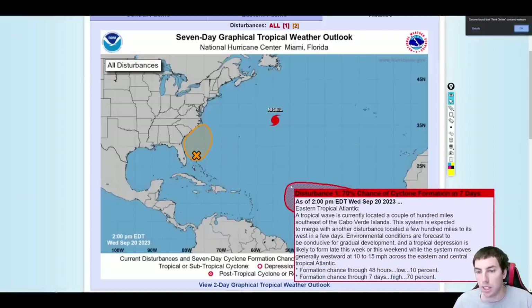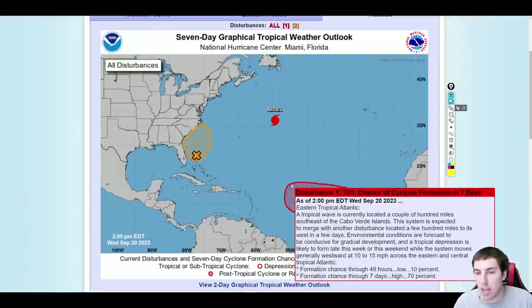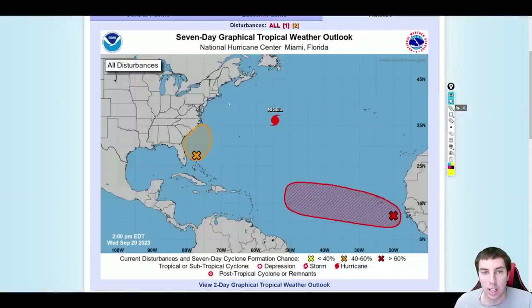We are also keeping an eye on disturbance number one, which now has a 70% chance — a high chance — for tropical formation in the next seven days. A tropical wave is currently located a couple hundred miles southeast of the Cabo Verde Islands and is expected to merge with another disturbance a few hundred miles to its west in a few days. Environmental conditions are forecast to be conducive for gradual development, and a tropical depression is likely to form late this week or the weekend while the system moves generally westward at 10 to 15 miles an hour. This is now dubbed red on the NHC — that is a high chance.